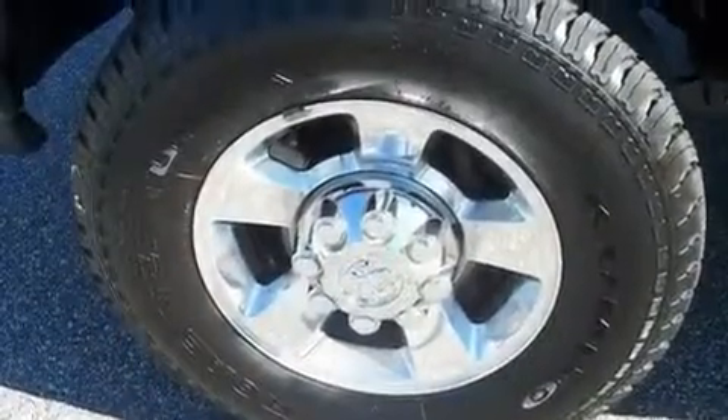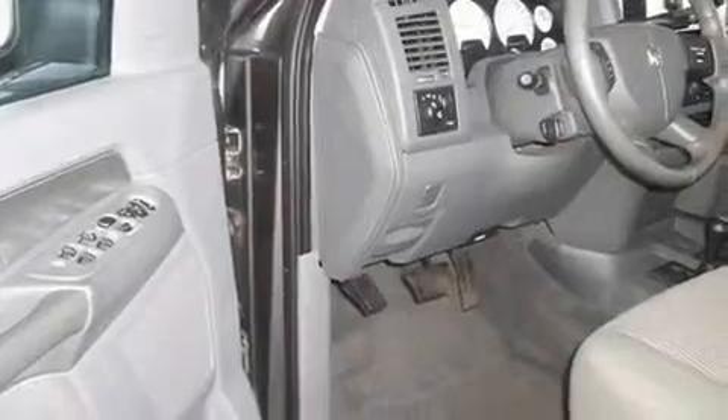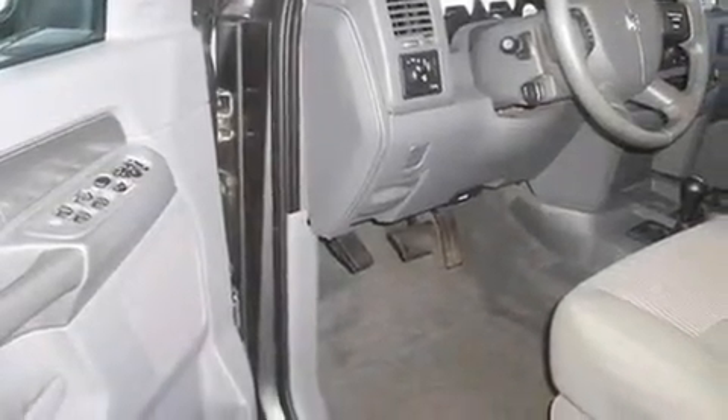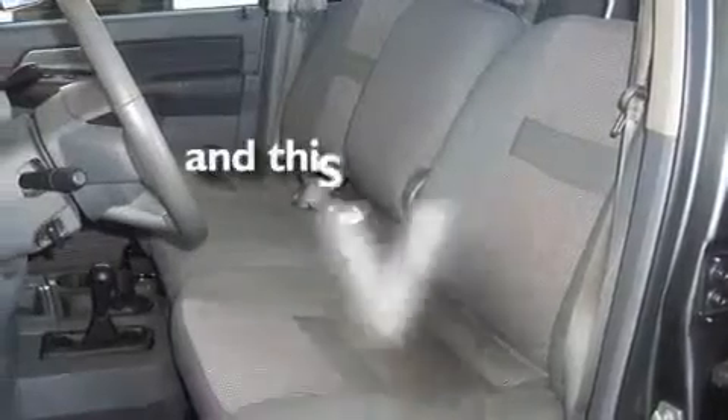Its top features include air conditioning, cruise control, heated side view mirrors, chrome wheels, a security system, a full-size spare tire, an anti-lock braking system, a keyless entry system, and this vehicle has less than 39,000 miles.